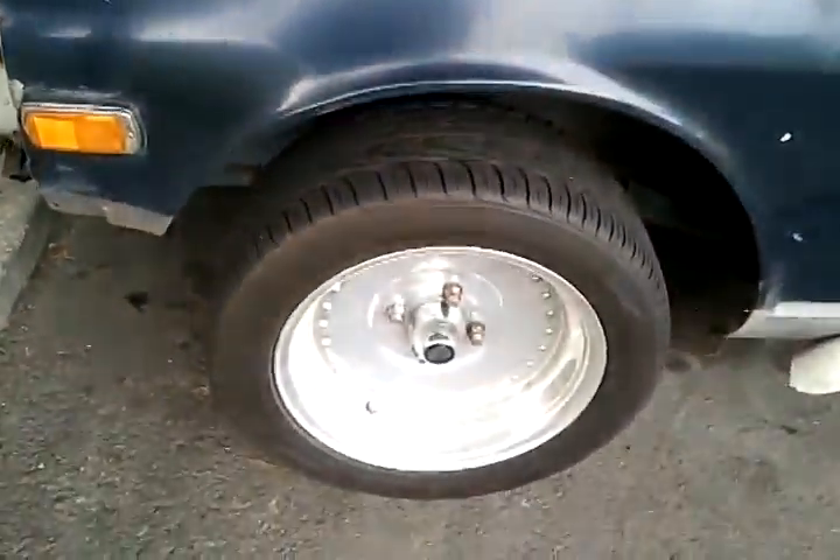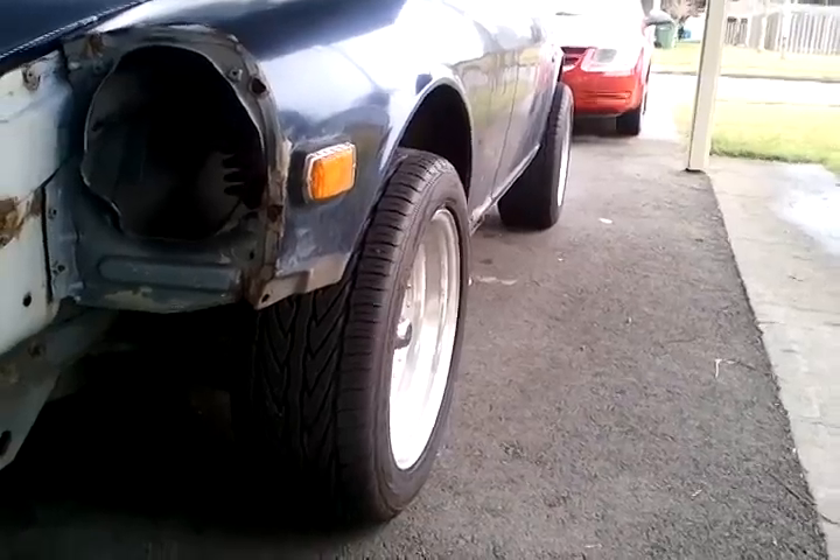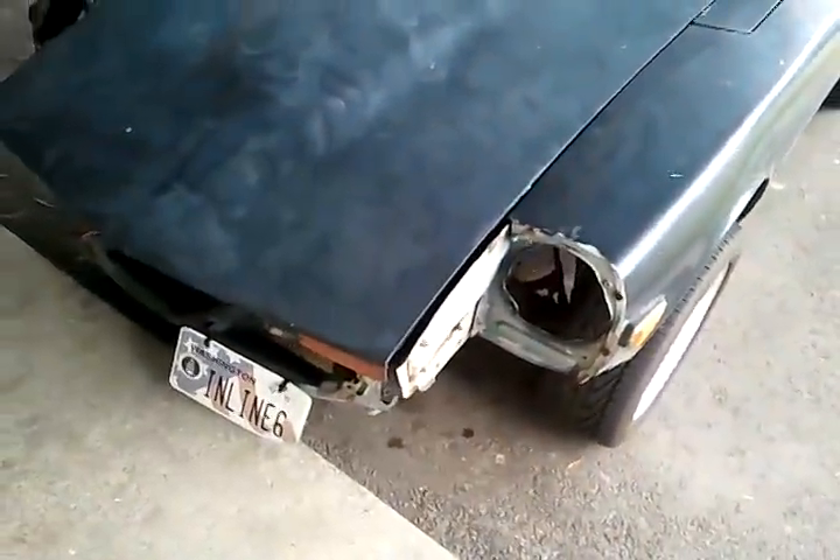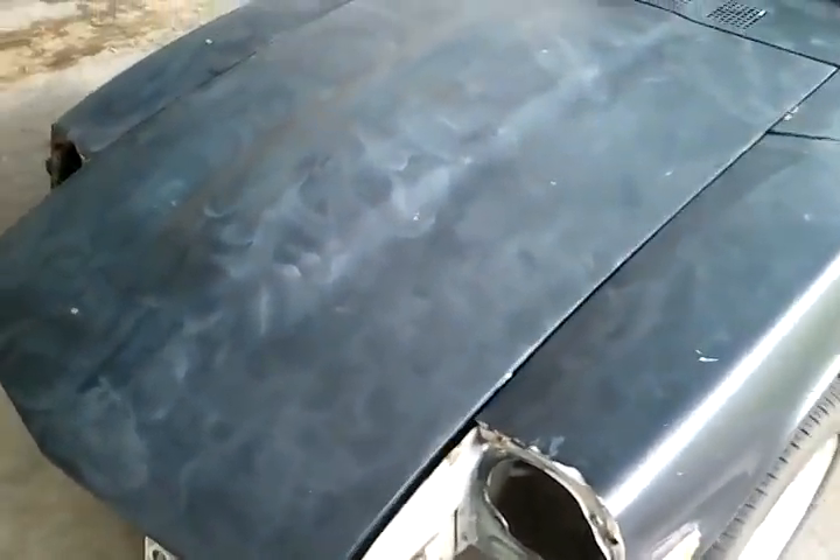I got Cindaline wheels with Toyo Proxes tires. The fronts are obviously skinnier than the rears, which gives it a good look. They're not too wide, but you know, one step at a time.